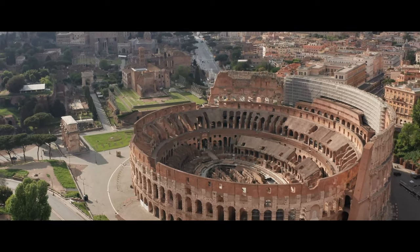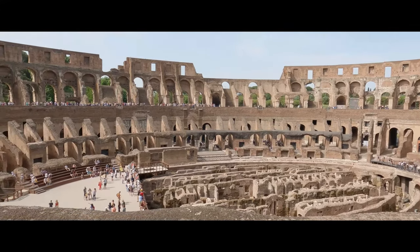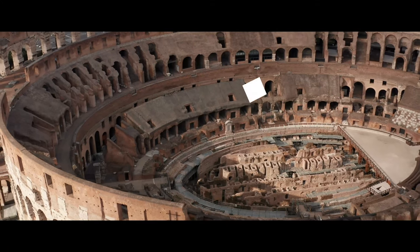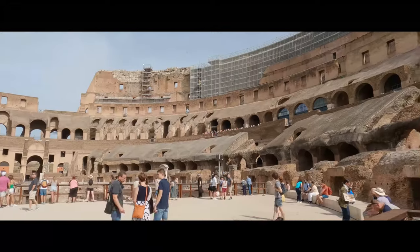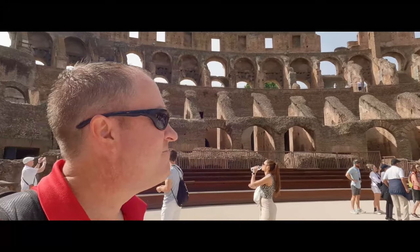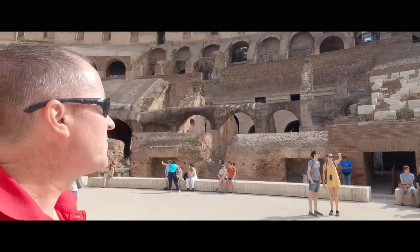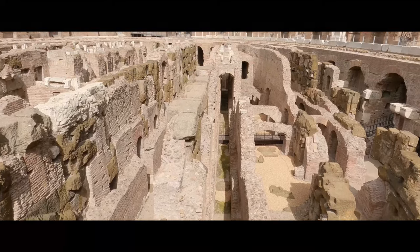Even though we had skip-the-line tickets, this place was busy. You can pay for general entry and walk around the circumference of the Colosseum, or do what we did — we paid a bit extra to stand in the footsteps of the gladiators. We are now walking on the floor of the Colosseum. Truth be told, not really something I would do again. For another fee, you can also tour the underground part of the structure.